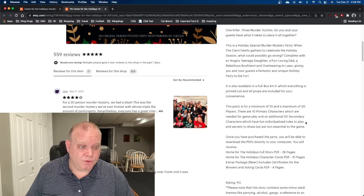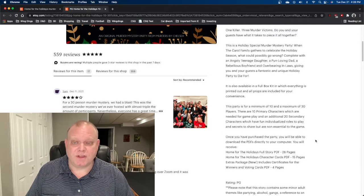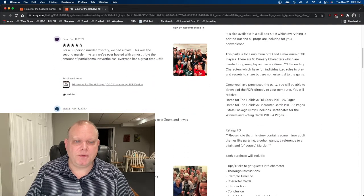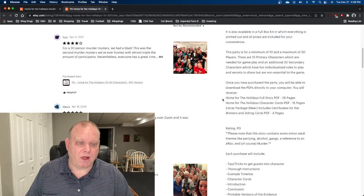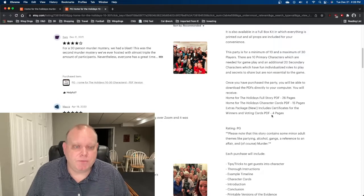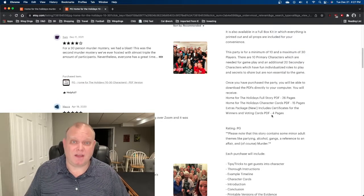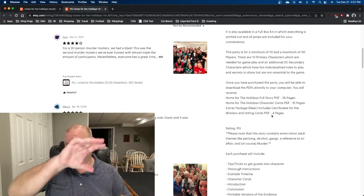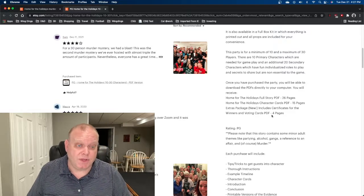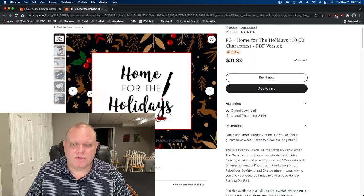Characters have fun individual roles to play and secrets to share, but none are essential to the game. Once you've purchased this party, you'll be able to download the PDFs directly to your computer, which Jamie did. So you get the Home for the Holidays full story, character cards, extras package, certificates with winners and voting cards PDF. Jamie had printed out the character cards and I was handed a card for my character — it gave me a description and things my character knows at the top, and some secrets toward the bottom. That was good.